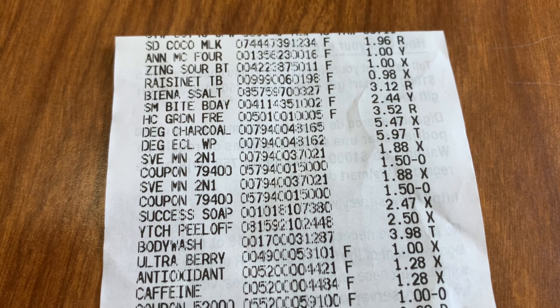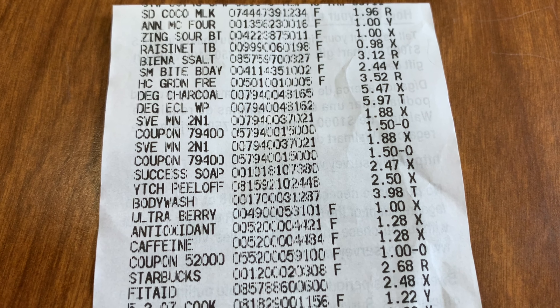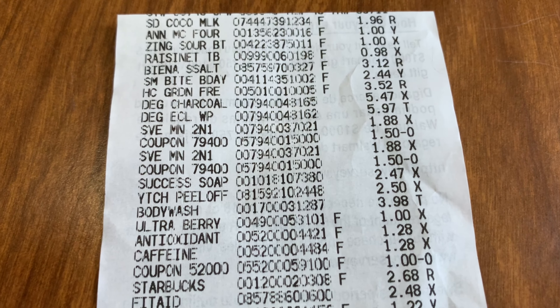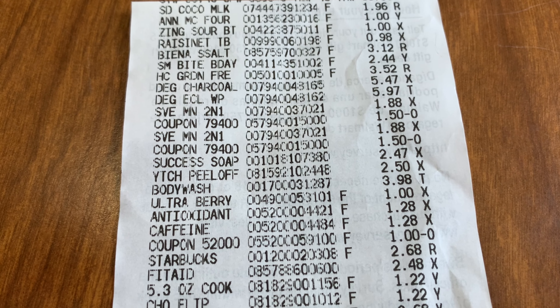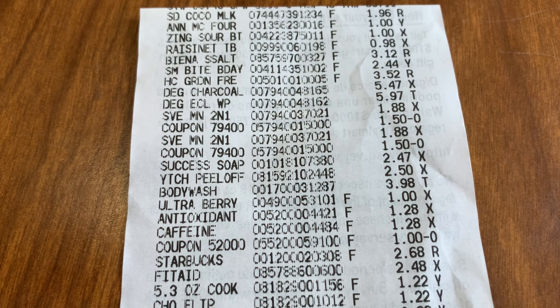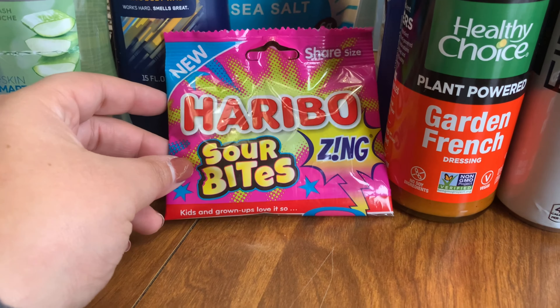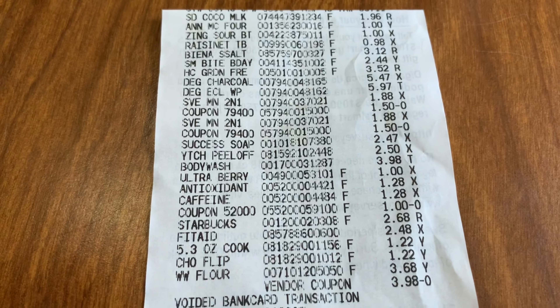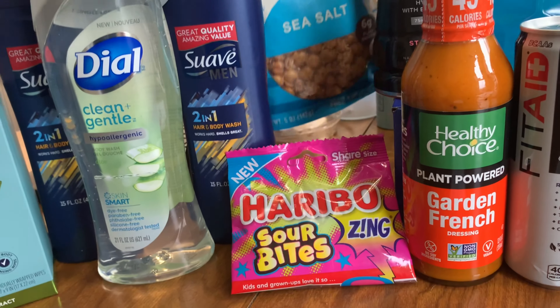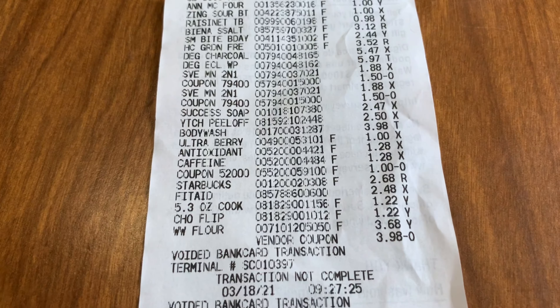The first thing I got was the So Delicious coconut milk. I also bought a strawberries and cream flavored water because I saw on an Aldi account you can make a Starbucks-style pink drink — follow me on Instagram and I'll let you know how it turns out. I got Annie's mac and cheese for a bonus, the Zings for the 50-cent-back deal, Raisinets, and Vienna snacks which were a bit expensive, but I wanted to try something new.